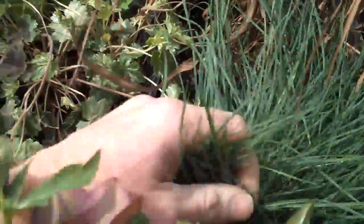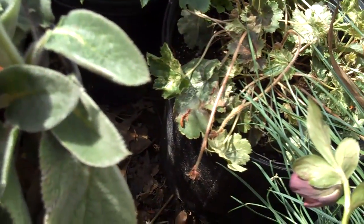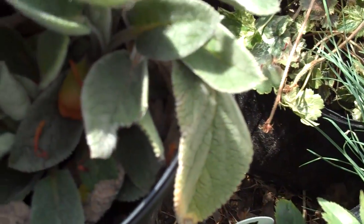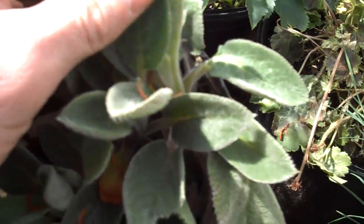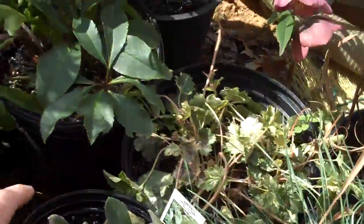Another sun-loving plant — these are lambs ears, a popular plant. Because of their texture they actually feel really woolly, and as far as texture is concerned, they go well with a lot of other plants that we have here in stock.